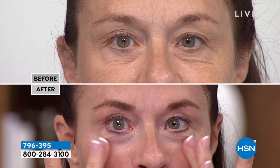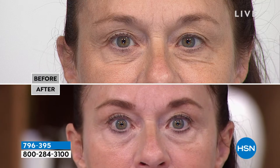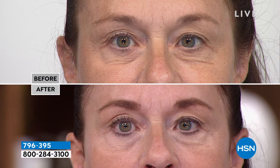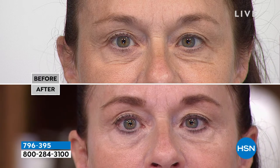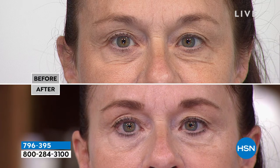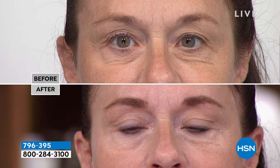It's $6.50 on any credit card; with the HSN card, approximately $4.88 to get this home. Look at Linda's eyes before and you can really see the difference — the lines, but after, they're gone. I did not use a baby girl model with no lines or dark circles. I used someone in their 50s with lines, puffiness, and dark circles. Look at the before and after.